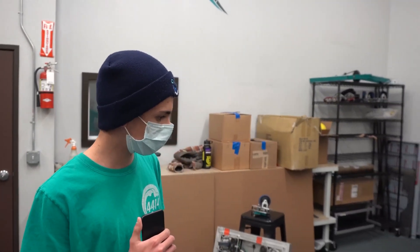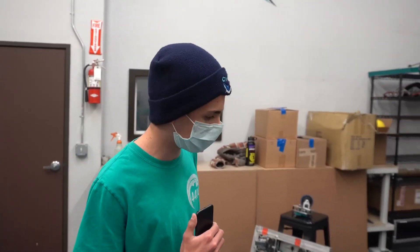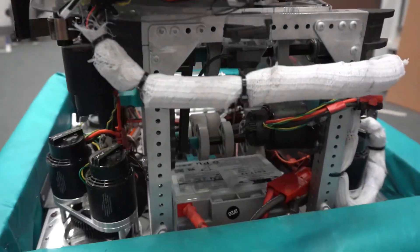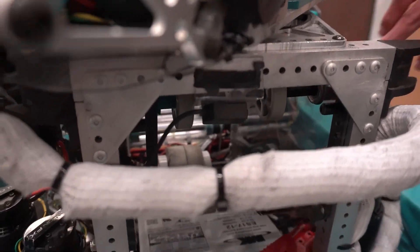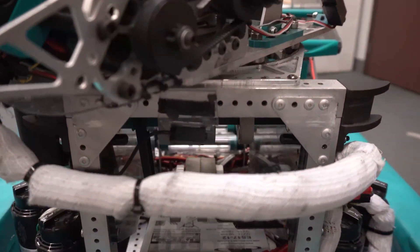Do you have any other sensors on the robot, like photo gates for detecting when power cells come in? We use a beam break sensor that can detect when a ball goes into it. Once it sees the ball, it stops the elevator from intaking more. It can only hold one ball at a time in that center area.